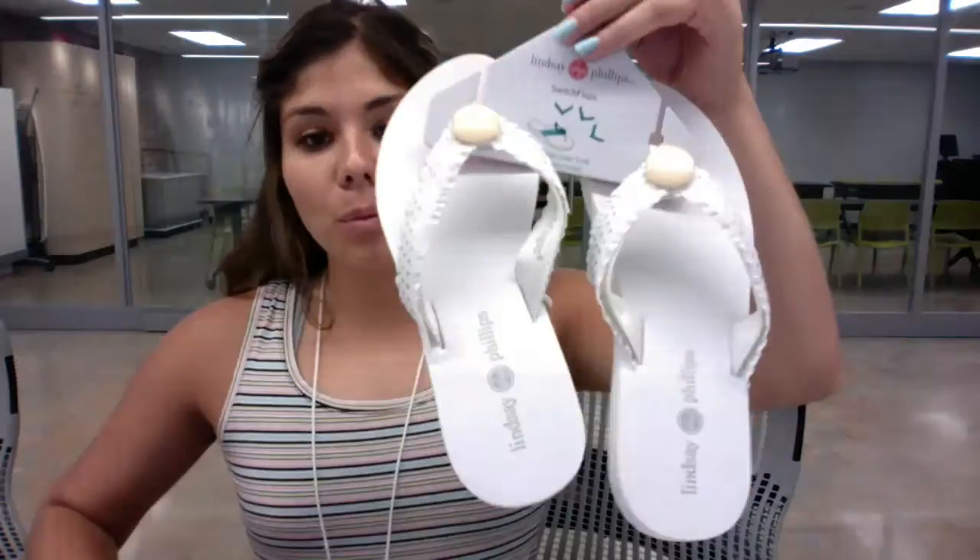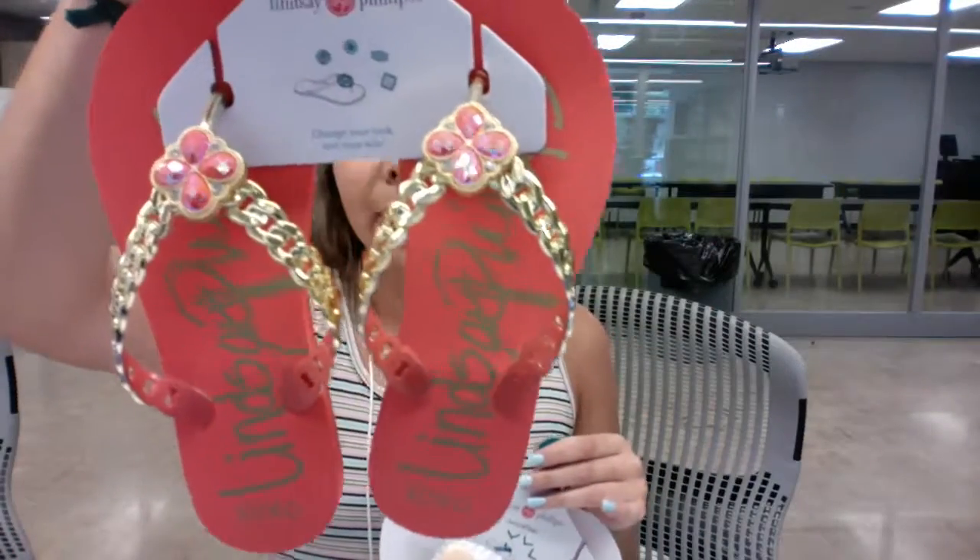Along with that, our new Lindsey Phillips shoes came in. We have the Lulu flip-flops and the Erica flip-flops, and they each come in three different colors.